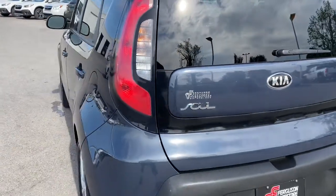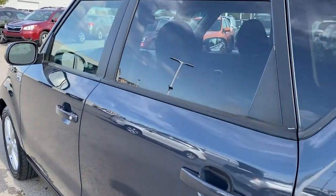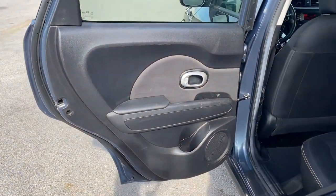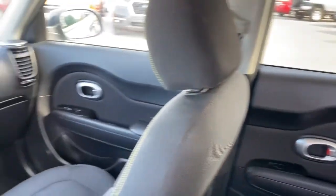Keyless entry, heated mirrors, satellite radio, Bluetooth connection, steering wheel audio controls, aluminum wheels, stability control, pass-through rear seat, traction control, intermittent wipers.